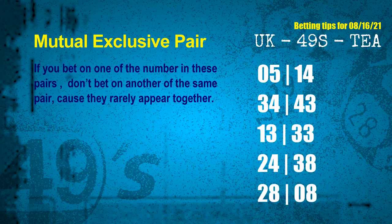Now we have some following ones and ball colors. Here are some tips to increase hit odds, such as mutual exclusive pairs. These numbers in a pair both match the following ones and colors, but according to thousands of results before, they rarely appear together — which means if you bet on one of them, don't bet on the other in the same pair. The mutual exclusive pairs for next draw are: first pair 05 and 14, second pair 34 and 43, third pair 13 and 33, fourth pair 24 and 38, fifth pair 28 and 08.